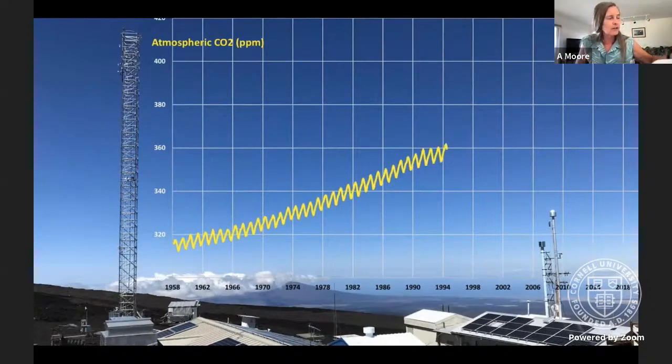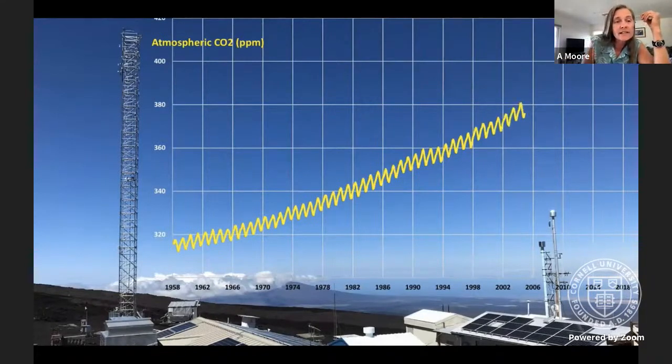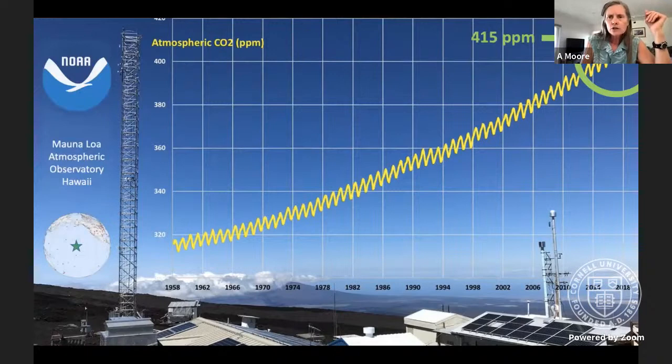We now have a beautiful 60-year record where you can see both the balanced natural seasonal cycles in CO2 superimposed on the one-way street that humans have induced — where we continue to add CO2 to the atmosphere, giving an overall upward trend. Right now we're at about 415 parts per million atmospheric carbon dioxide.